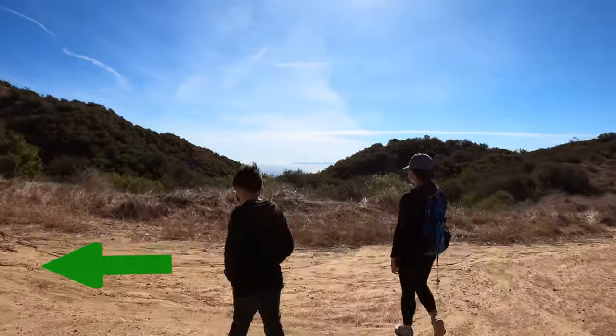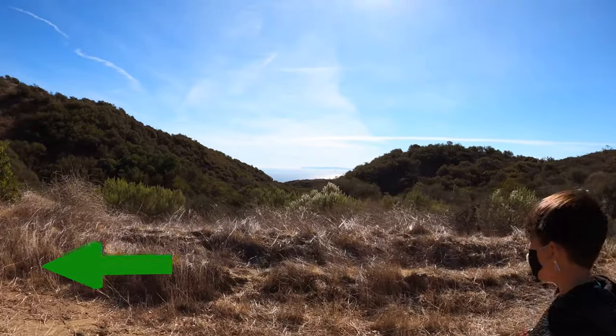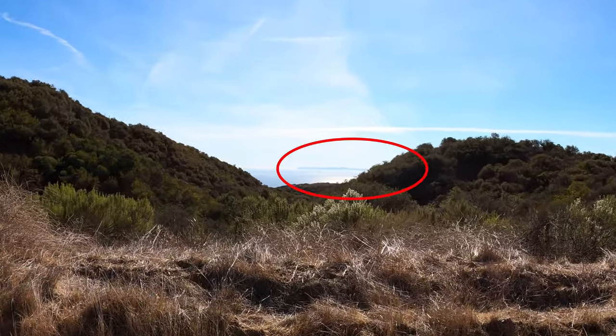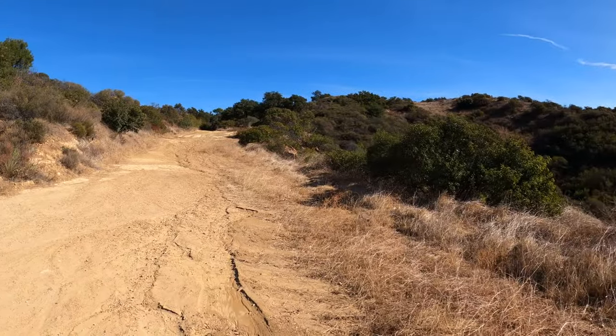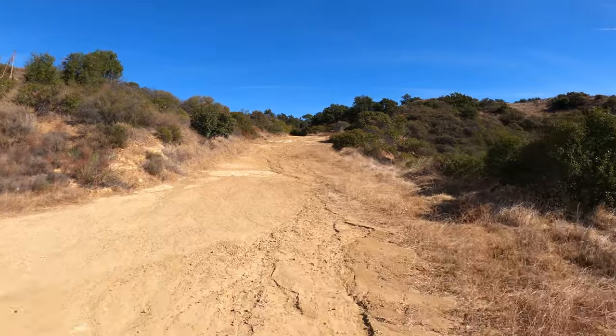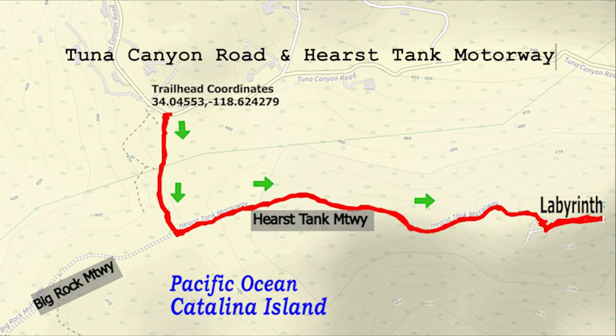After hiking for about 5 minutes we're gonna come to a T-split. We're gonna make a left. For those of you who are not from here, that island over there is Catalina Island. And for those of you who need to see it on a map, this is the T-split.